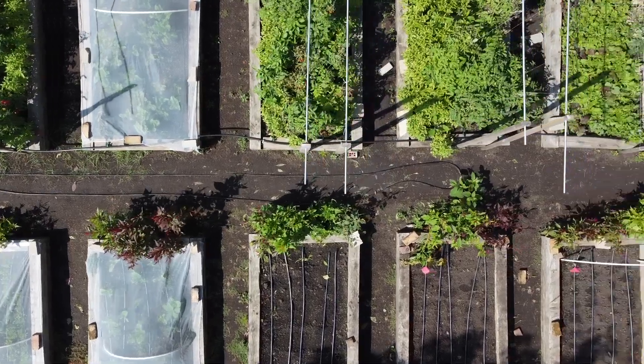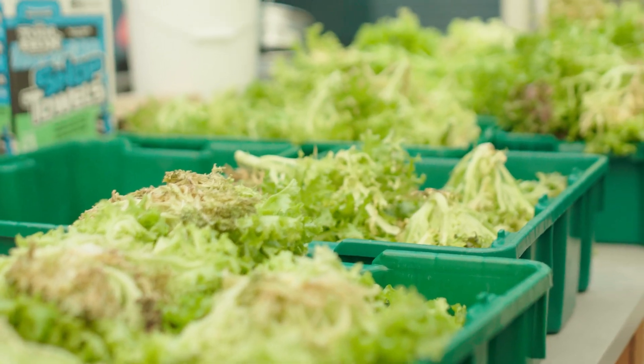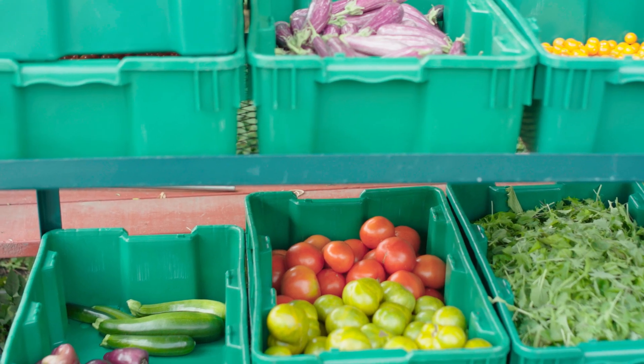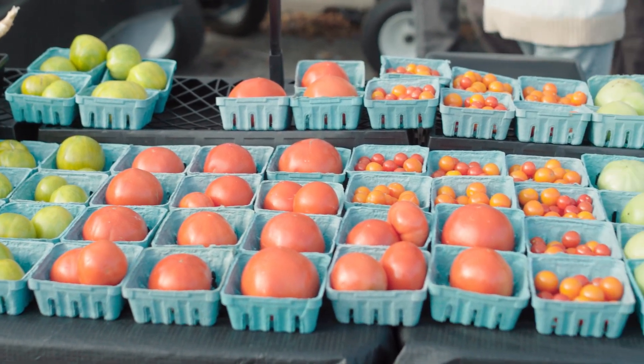Basically what that would look like is us having way more produce to offer. We harvest around 3,500 pounds a year, and roughly 1,500 to 2,000 pounds of that goes to food pantries, while around 1,500 to 2,000 pounds is sold each year to restaurants and farmers markets. Our food right now goes to the Edgewater Farmers Market.